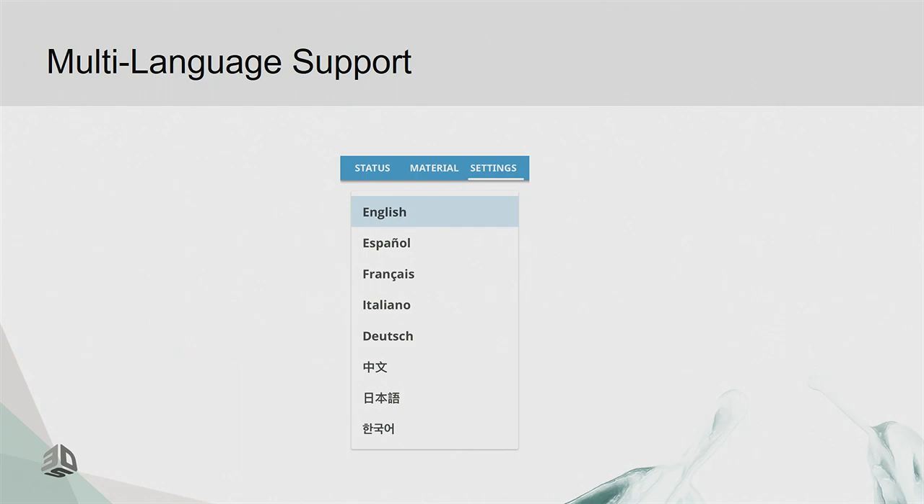We also have multi-language support. While it's slightly important in North America, it's much more important globally, since printer operators may not be able to read English.